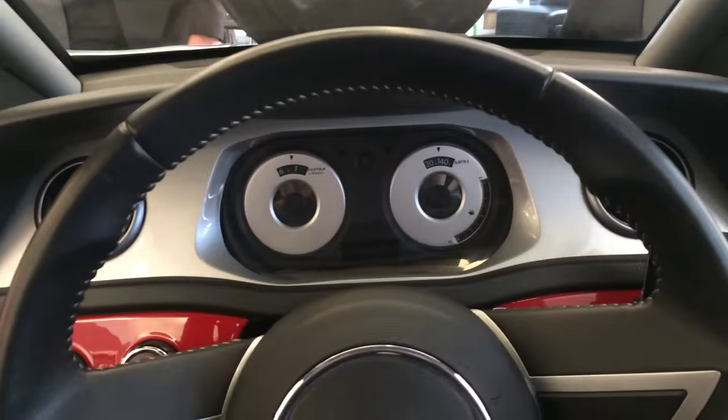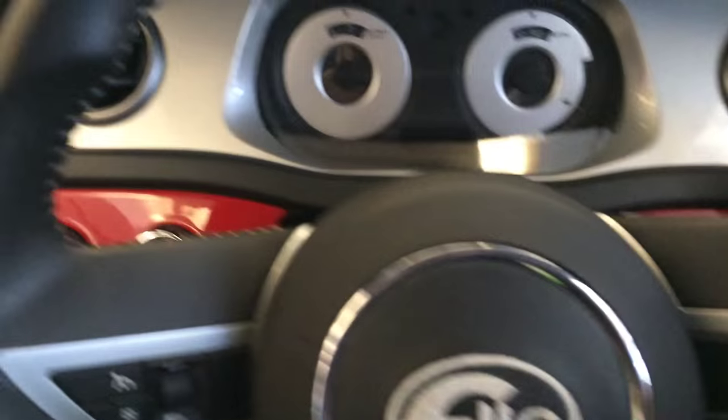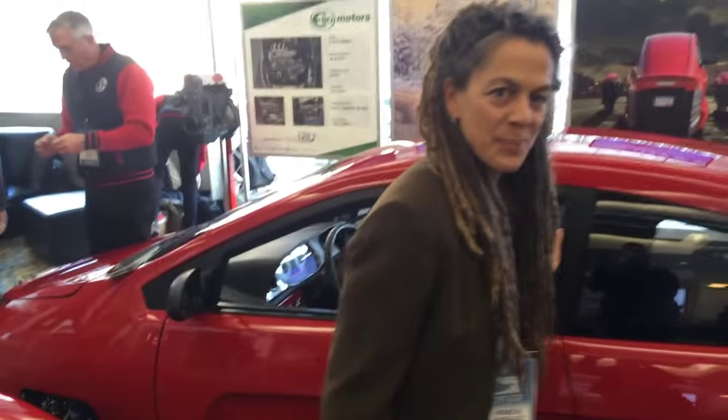I'm here in the atrium of Cobo Hall. It's something that has a manual transmission and it's very compact. This is Pam, and she's going to talk to us about it. So, what is this thing?